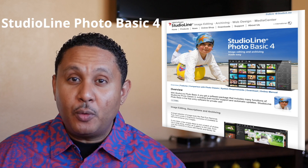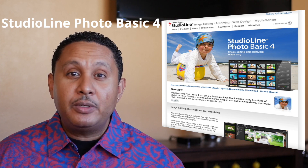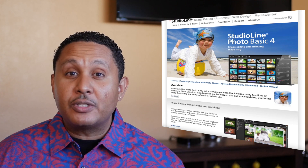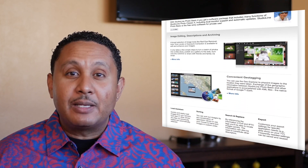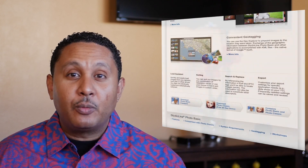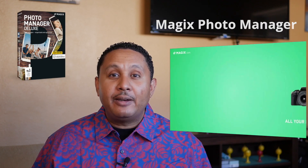Another option is a program for Windows called StudioLine Basic 4 — a free app from StudioLine. They do have several options available for purchase as well, but if you're looking for simple photo management with good organizational tools that won't cost you a ton of money, it's worth checking out if you're on Windows. Another option for Windows is something called Magix Photo Manager, which costs around $50 US. Based on everything I've seen about this app, it looks really good, and it has a free trial so you can become familiar with the features available.